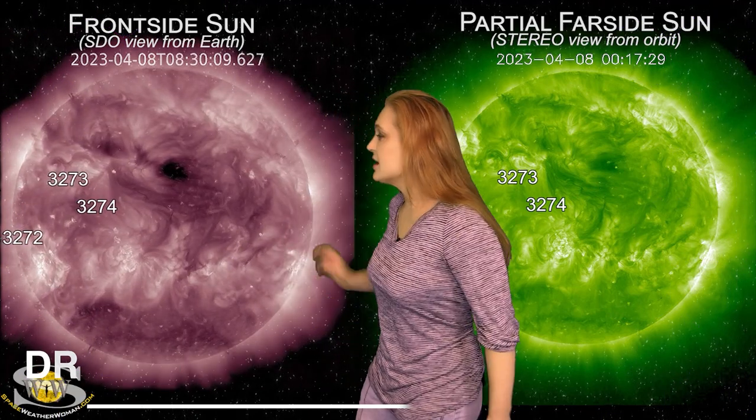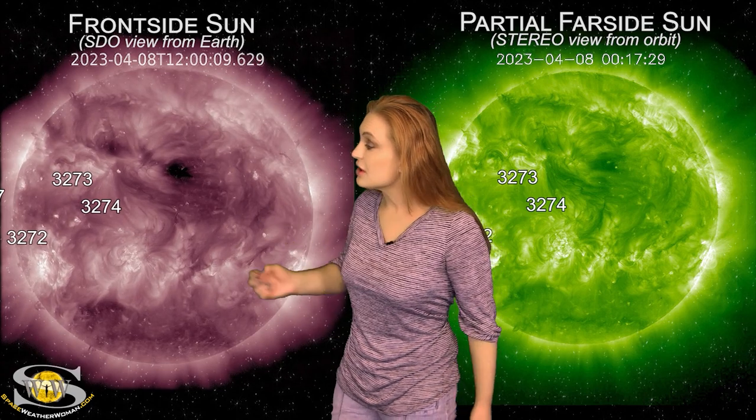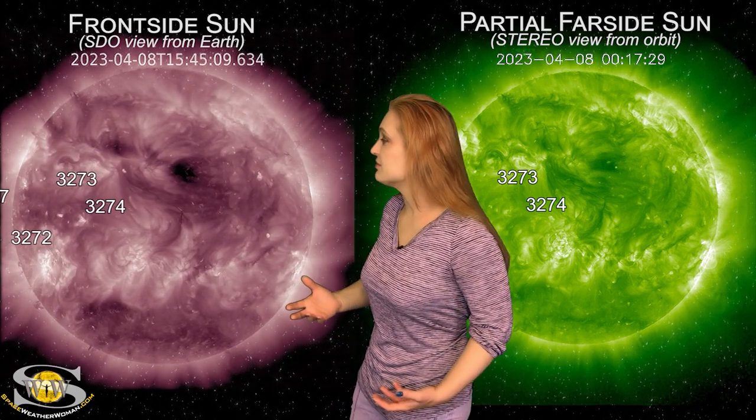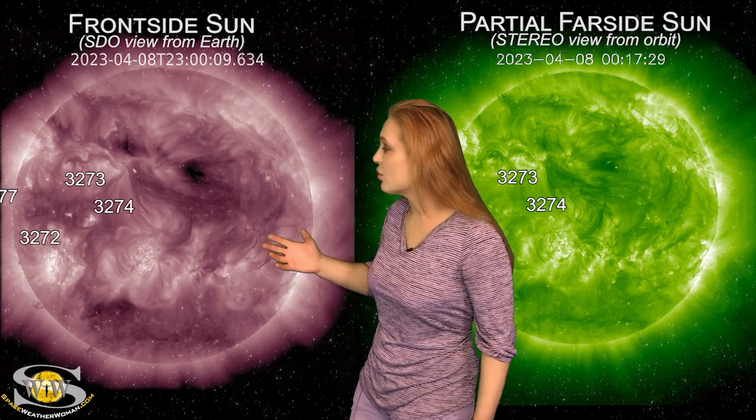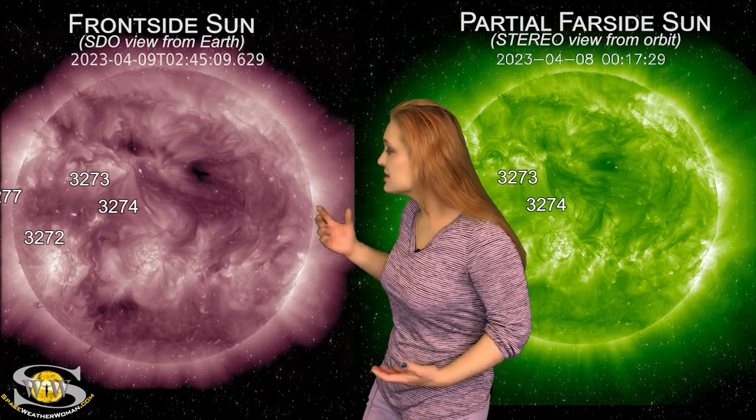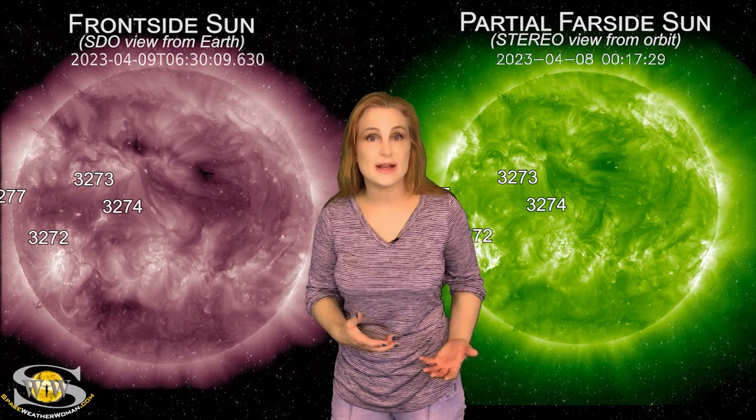Space weather this week picks up a bit compared to last week. Taking a look at our Earth-facing disk, you can see there's a lot more active regions in Earth view this week. They've all rotated in from the far side of the sun or they're beginning to emerge, and on top of that, we're seeing more solar storm activity as well.